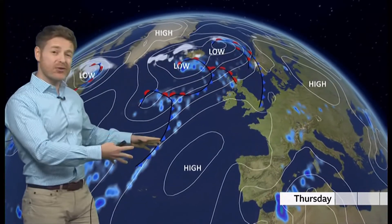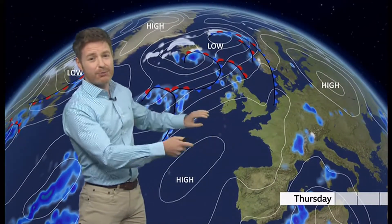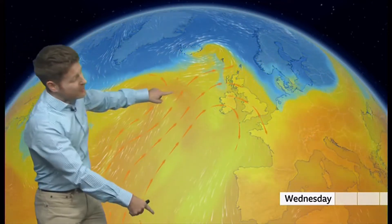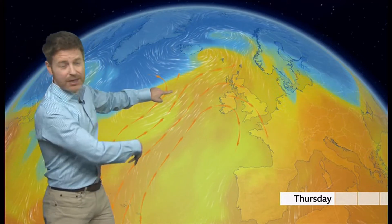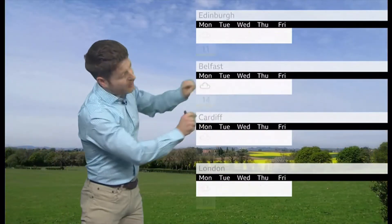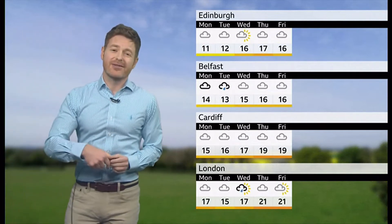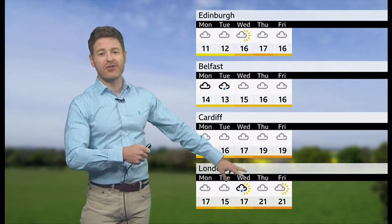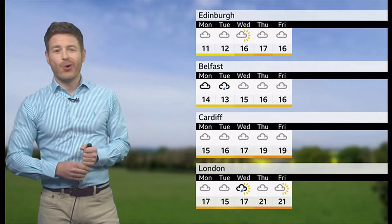Towards the end of the week, we are going to see a change. Remember that Azores High I showed you on those schematics earlier? Well, here it is building back again, bringing dry weather especially to more southern parts of the UK. But also around this area of high pressure, there'll be a current of mild, even quite warm air coming in from the Azores, which will topple over into the British Isles. Temperatures look set to recover, perhaps to around 21 degrees in London by Thursday, and in the mid-to-high teens further north.